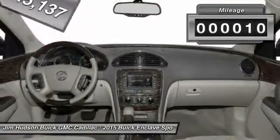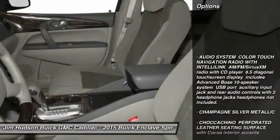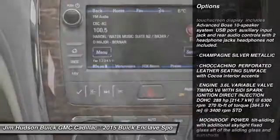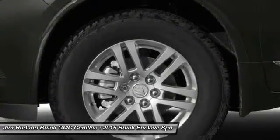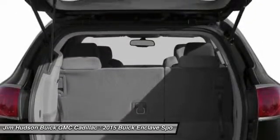This vehicle has less than 100 miles. Here are some of this vehicle's great options: stability control, anti-lock braking system, steering wheel audio controls, traction control, power passenger seat, keyless entry, remote engine start, backup camera, power lift gate, and leather-wrapped steering wheel.